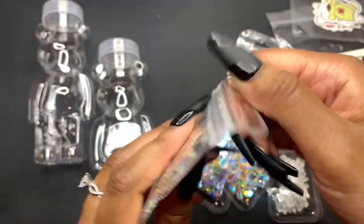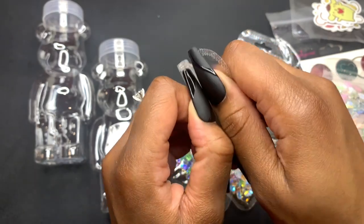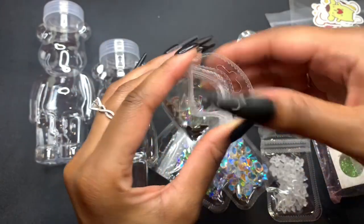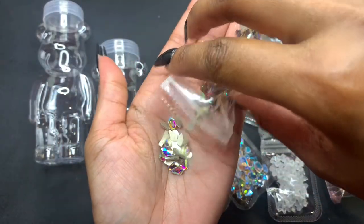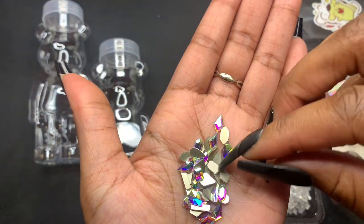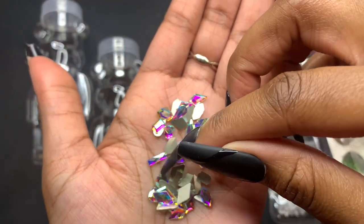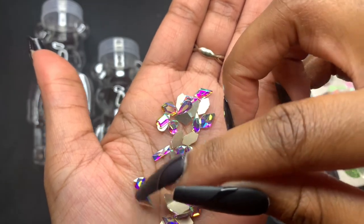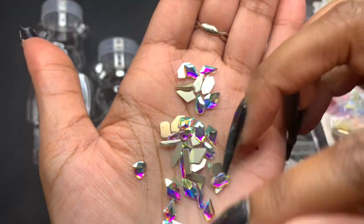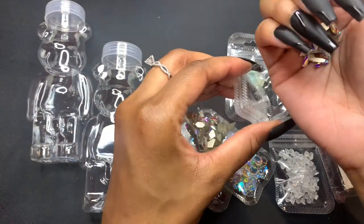I got these different shaped AB crystal set. It's that iridescent AB crystal color and they're all in different shapes and sizes. I got some hearts, some teardrops, some pear shape, some diamond shapes — just all different shapes. It's like a really nice mix. This is how it looks and it's super shiny — very very pretty, really great quality.